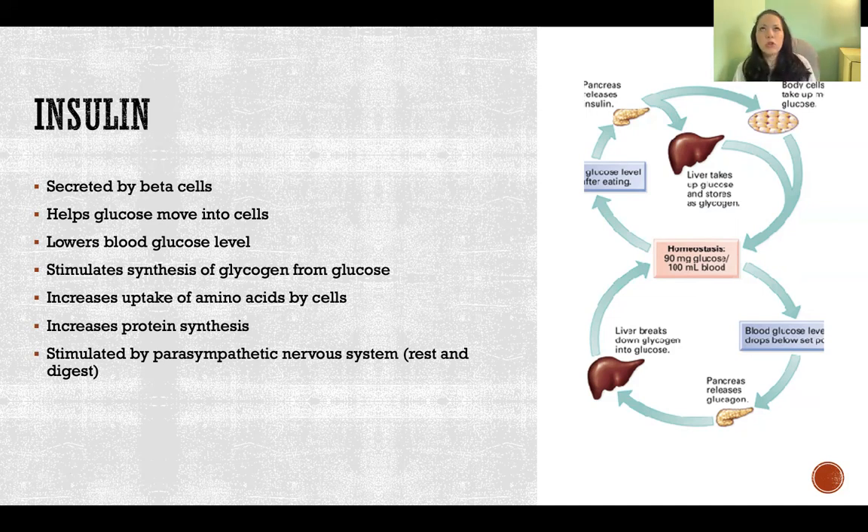Glucagon and insulin work in opposition to one another, but together they maintain homeostasis of blood glucose. When blood glucose gets low, we secrete glucagon; when blood glucose gets high, we secrete insulin — back and forth to keep blood glucose in our homeostatic range. It's like insulin knocks on the door of all the cells saying it's time to take up your glucose, the cells open the door and take in glucose, and now blood sugar is lower.